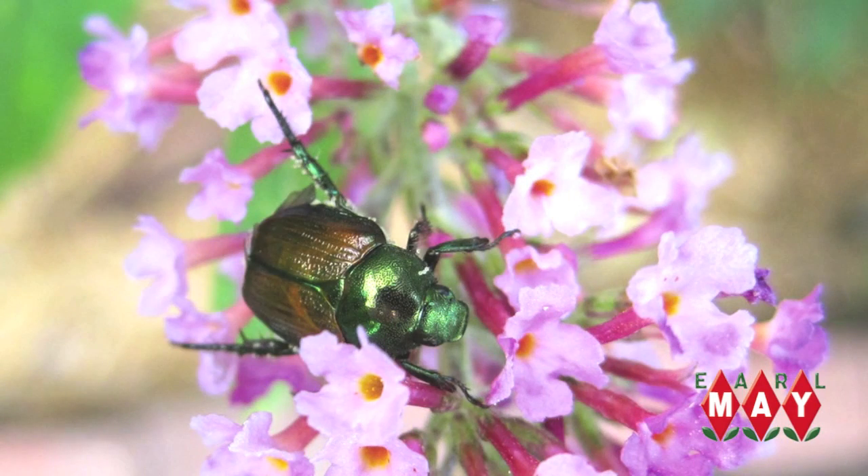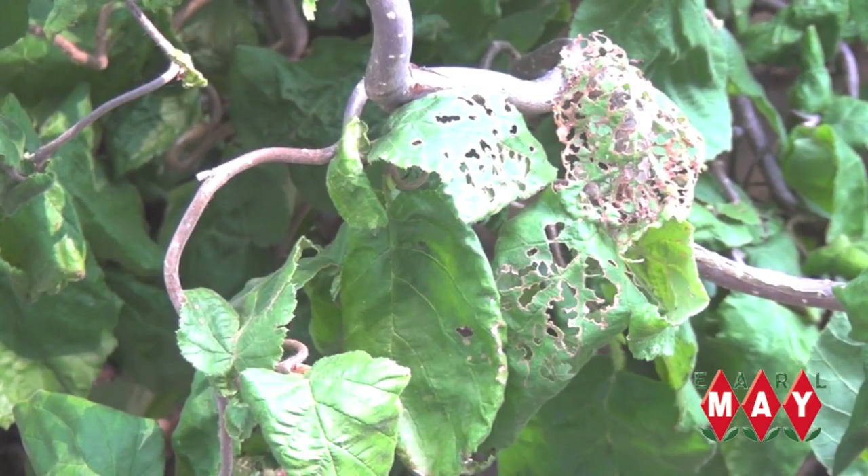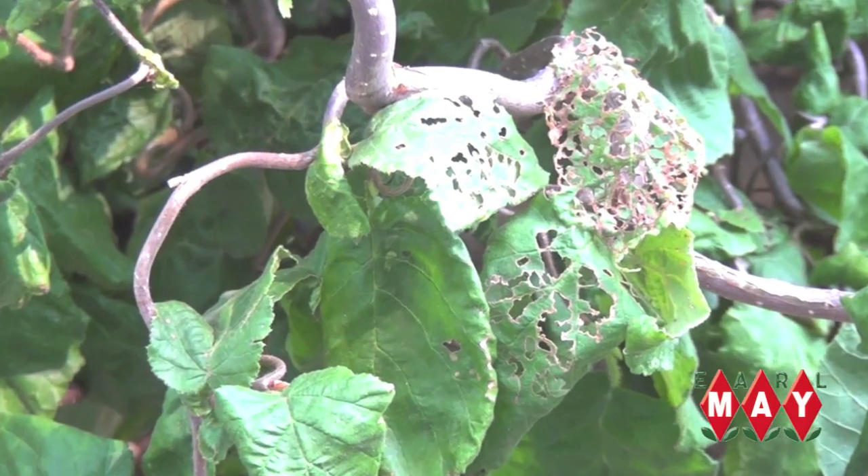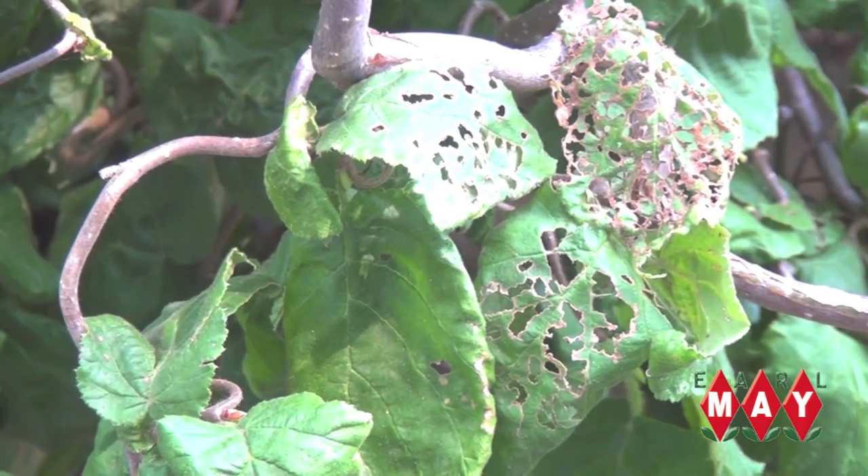Japanese beetles are those metallic green beetles that you see feeding on your plants this time of year. They feed on trees, shrubs, and perennials. When they feed on your plant, they'll skeletonize the leaf, potentially defoliating the entire plant if left untreated.